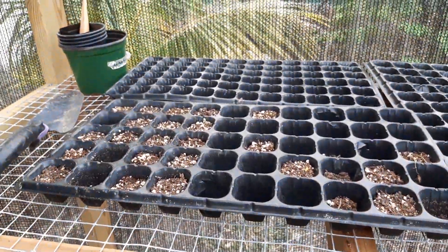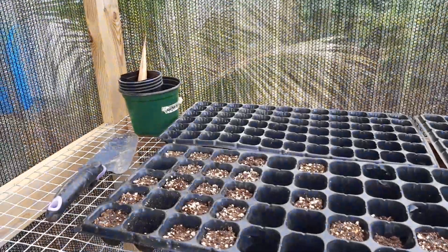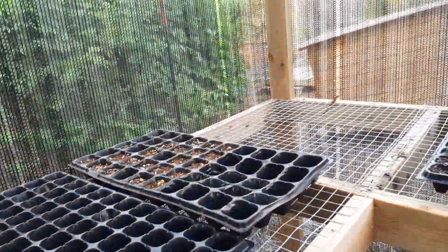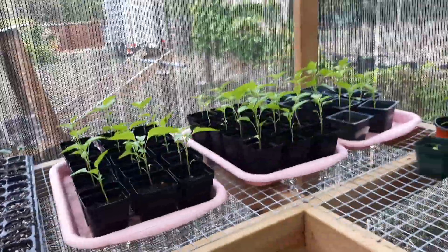Over here it's simply empty trays — things that I planted that didn't come up, and trays that have yet to be planted, and a few tools. Since it's just a shade house with no real roof, I don't keep my tools or anything out here. All my potting mix and stuff are kept in the store room.